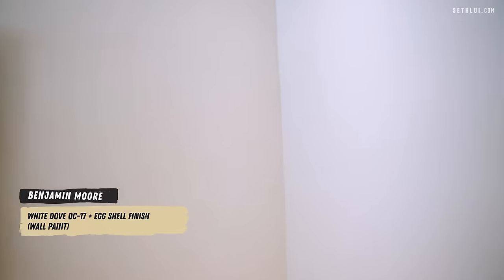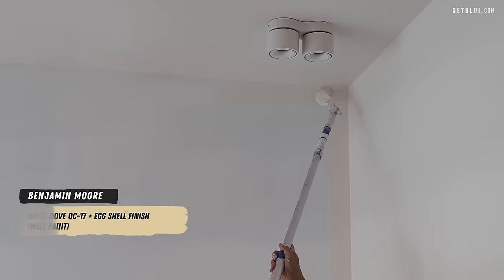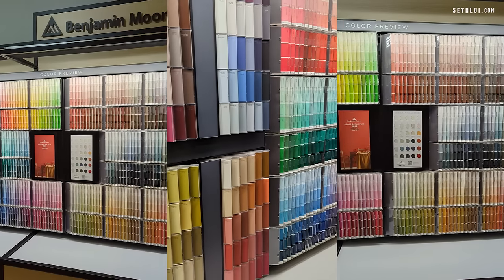The paint brand we used is Benjamin Moore — I think it's the only paint brand that can claim zero VOC. VOC is a type of toxic emission, and while a lot of paints have a very small amount, Benjamin Moore has zero. The color we used is called White Dove.